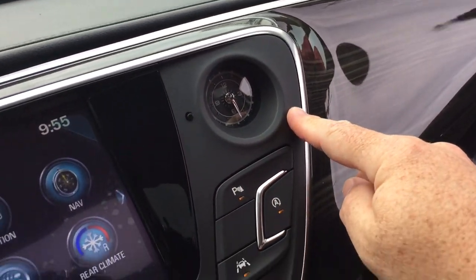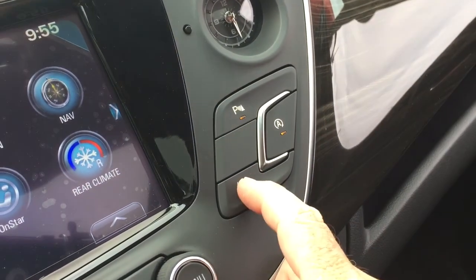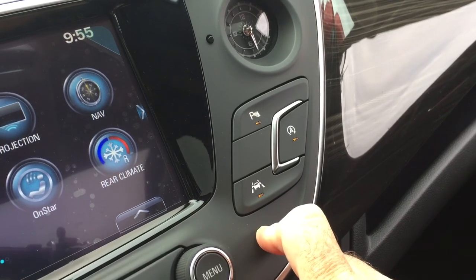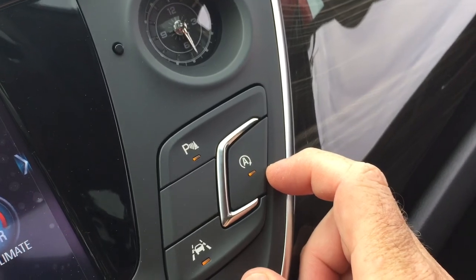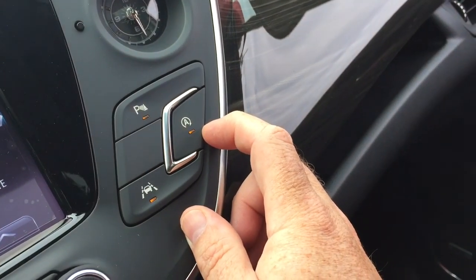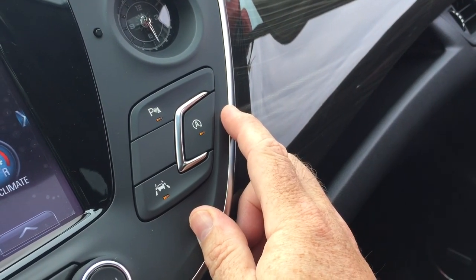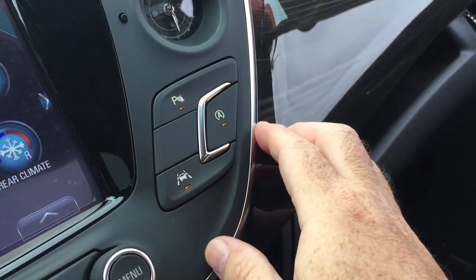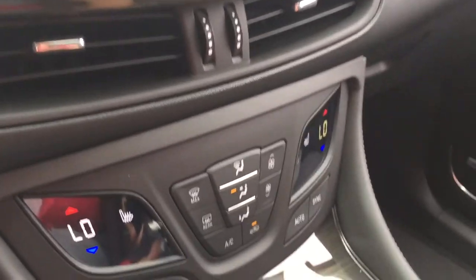You've got the analog clock here, and you can turn the parking sensors on and off. This is your lane keep system — so if you start to drift out of your lane you're going to get an alert. And this, for lack of a better word, is the kill switch for the stop-start function, so if you're in stop-and-go traffic in the city and you're not a fan of the stop-start engine, you can turn that off and just have the engine running the whole time.